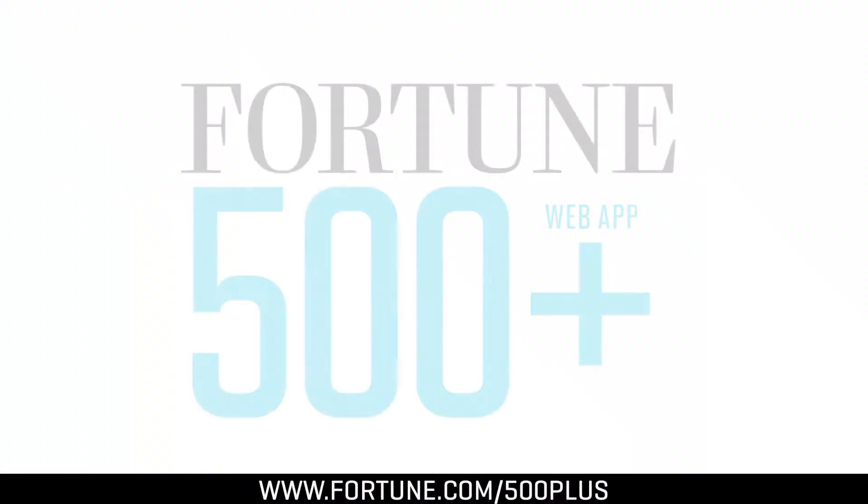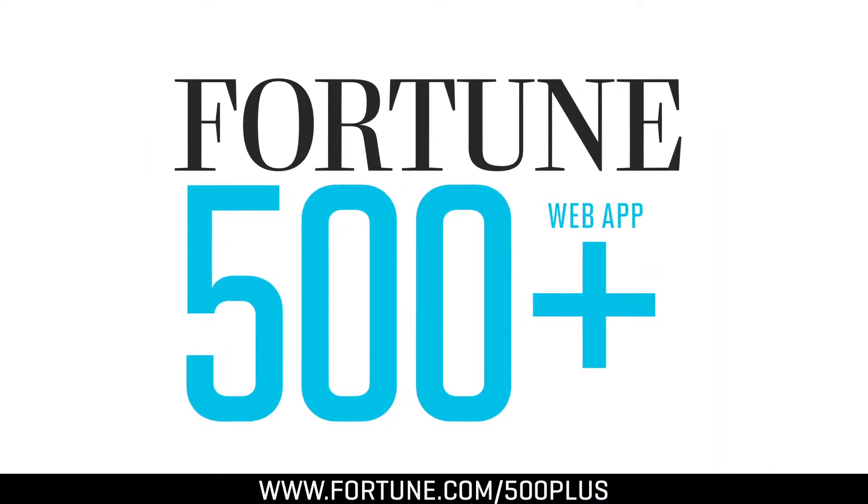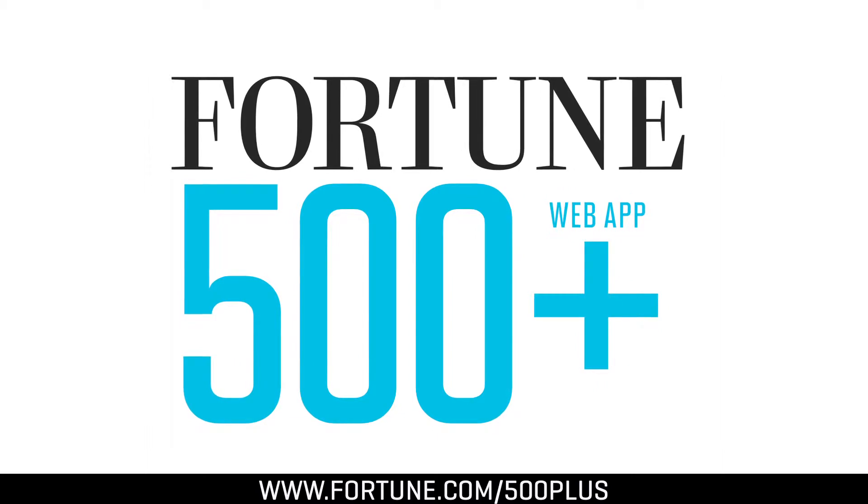And that's just the start. The Fortune 500 Plus web app will keep evolving, adding new features, new partners, and new ways to help you grow your business.